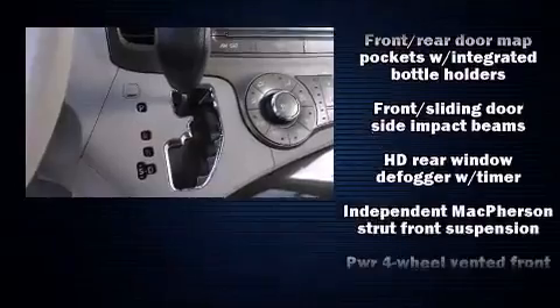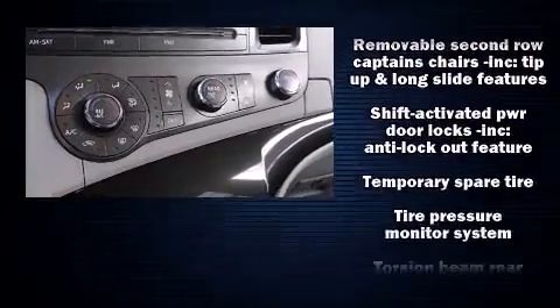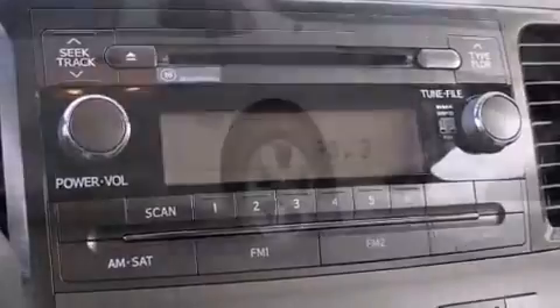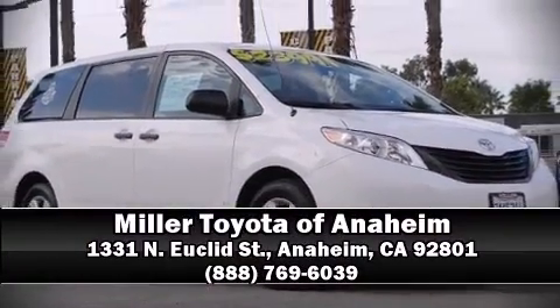This vehicle has achieved certified pre-owned status by passing Toyota's comprehensive certification process. Our sales staff will help you find the vehicle that you've been searching for. Stop by our dealership or give us a call for more information.